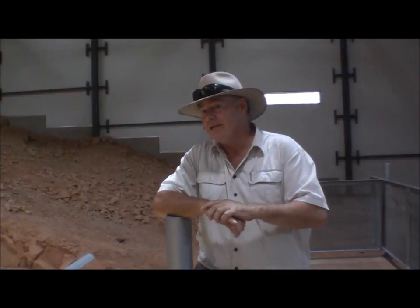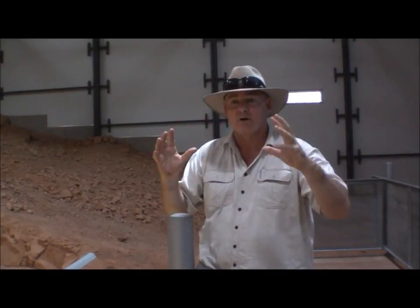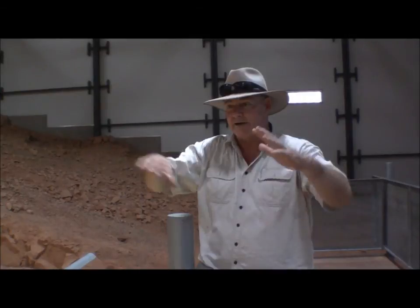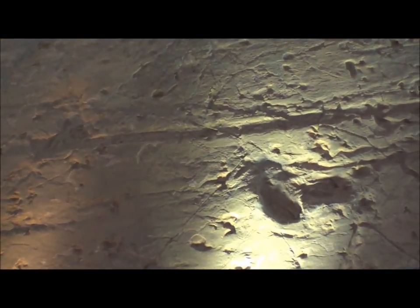95 million years ago, a two-minute event happened here where a predator screamed out of the conifers and grabbed its prey, and the resulting chaos around it is recorded for all time, right here. Nowhere else in the world is there anything like this. As events go, 95 million years — that's older than Australia. That's astonishing. Thank you very much.